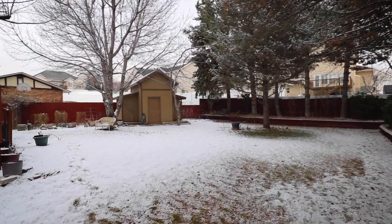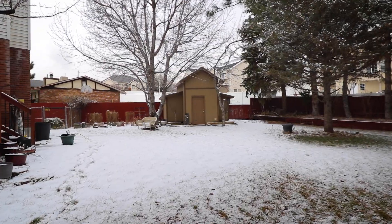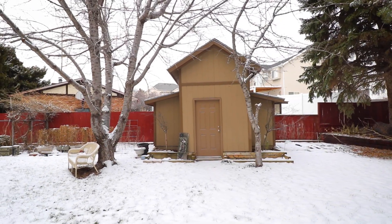Located in a quiet cul-de-sac and with a gorgeous backyard, this home is ready to be turned into the house of your dreams.